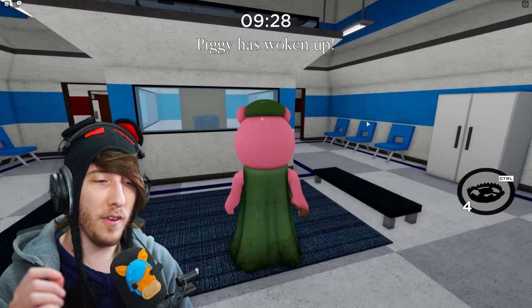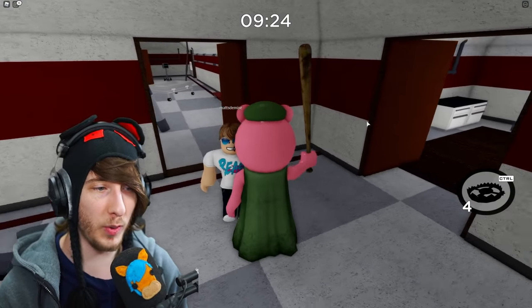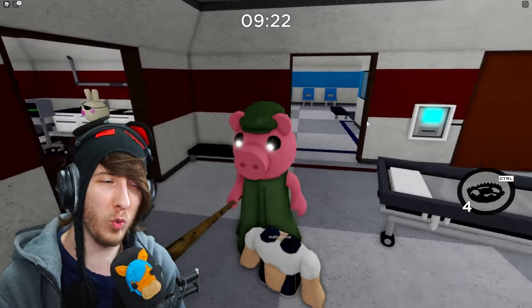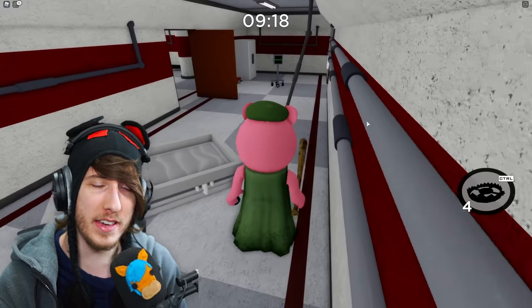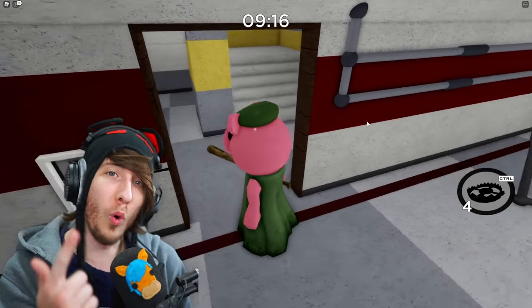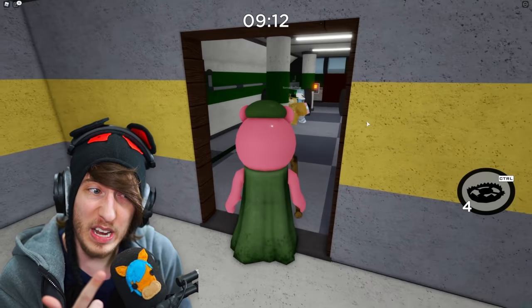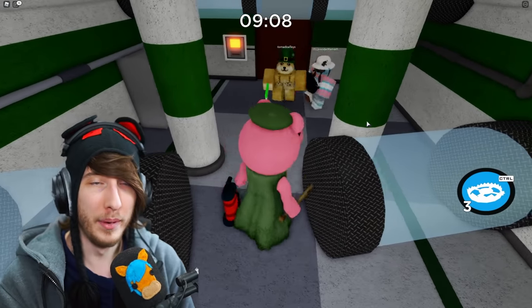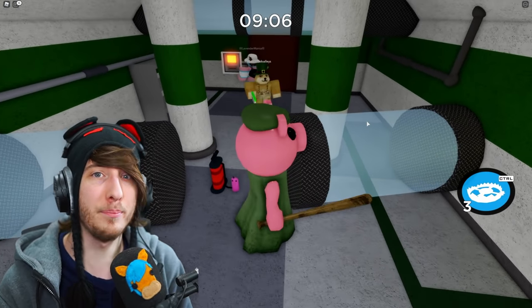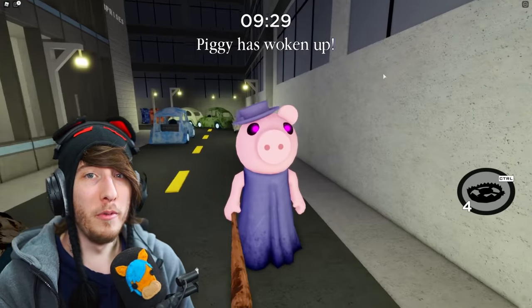Next up we have the biggest change so far — the Father pig. He is now green, with a green dress, and he's wearing a green beret. Typically people who wear berets are either French — and Minitoon is partly French — or they were in the army. So it's possible that Father was in the army before, which could be a little hint at his backstory. I really like this skin; the hat gives it a lot more character.